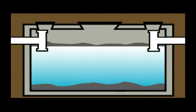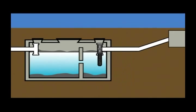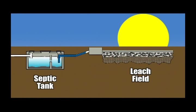The tank may have a single compartment or two compartments. Some two-compartment tanks may have a submersible pump in the second smaller compartment to pump liquid to the leach field if the outlet of the tank is lower than the leach field.